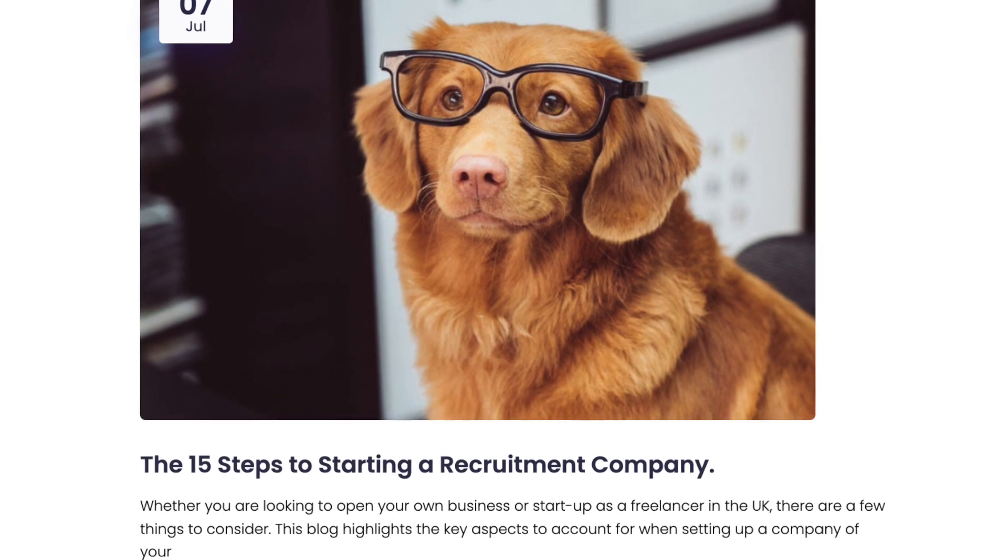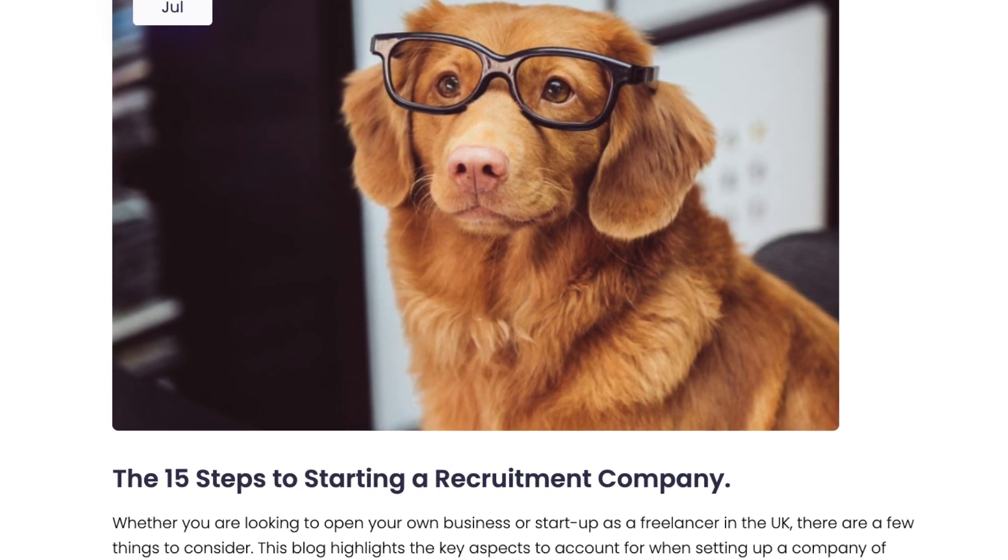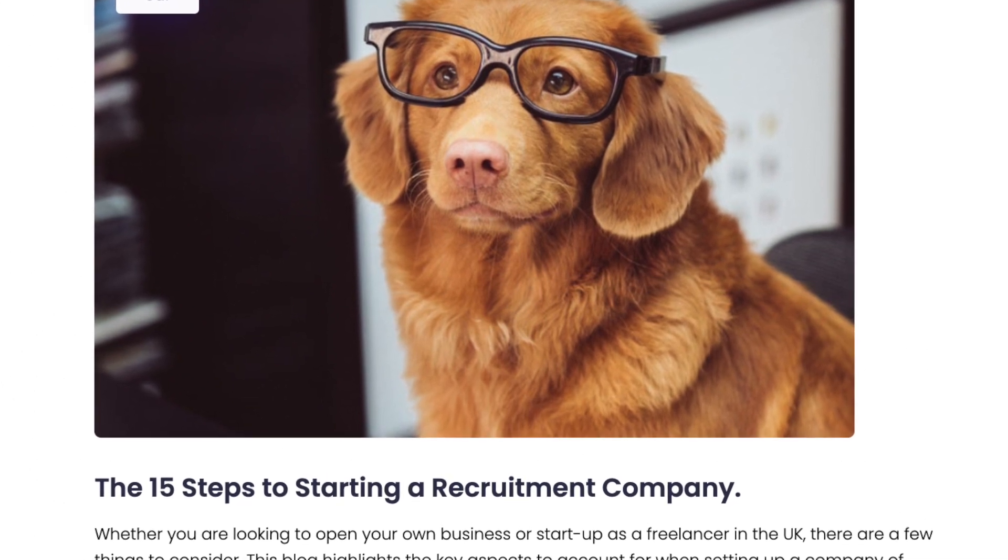We often get recruiters reaching out to us asking how to set up a business. They're oftentimes working in a recruitment agency and thinking about moving to set up on their own — starting their own recruitment company or starting as a freelancer. We put together a blog on the 15 steps we think you need to go through to set up your own company so you're ready to start trading and working with clients. I'll attach a link to the blog in the comments. In this video, I'm going to rattle through the 15 steps and give a quick overview of each one.